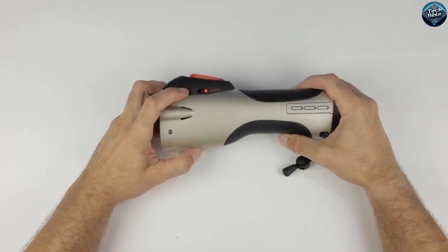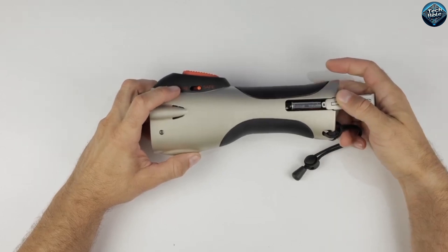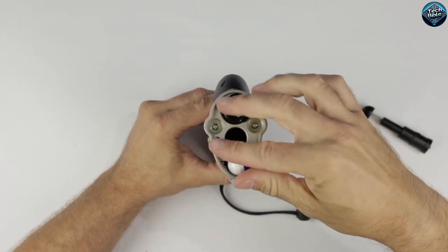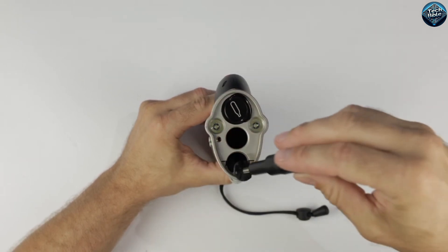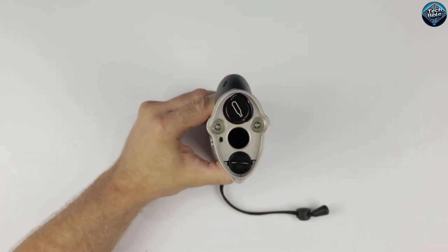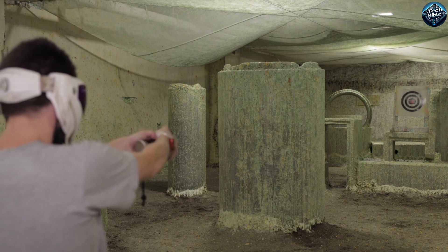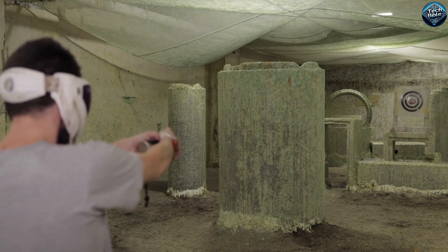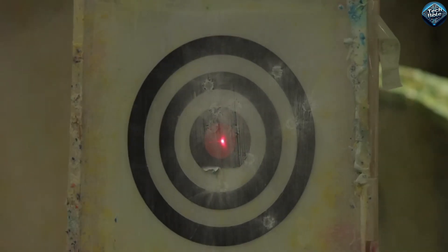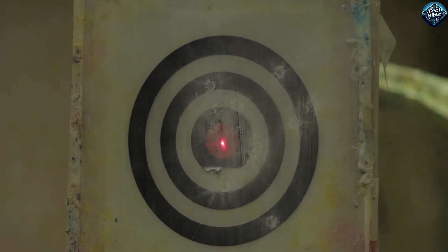The Pepperball Mobile is a cutting-edge self-defense gadget designed to offer protection in dangerous situations. It features a compact, easy-to-carry design and uses Pepperball technology to deliver a powerful burst of pepper spray upon impact. When activated, it shoots small pepper-filled projectiles that burst on contact, releasing a cloud of irritant that can temporarily incapacitate an attacker by causing intense irritation to the eyes, skin, and respiratory system. The Pepperball Mobile is ideal for personal safety, fitting easily into a bag or pocket, and providing peace of mind with its quick and effective response to threats.